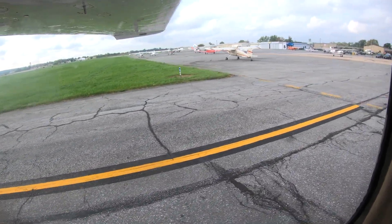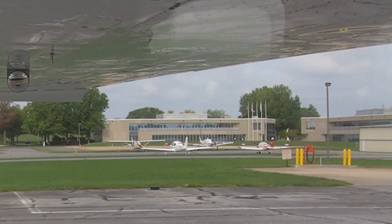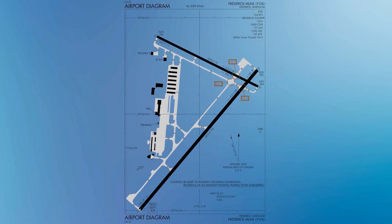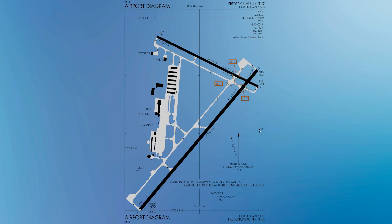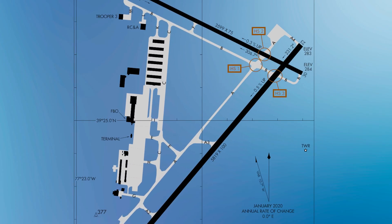Three flight schools offering pre-solo through advanced ratings add to the volume of traffic. The Aircraft Owners and Pilots Association, or AOPA headquarters, is also located at FDK. The runway configuration consists of two intersecting runways labeled 5-23 and 12-30. Full-length parallel taxiways are found alongside each runway, and the taxiway system provides access to all facilities located between the runways.